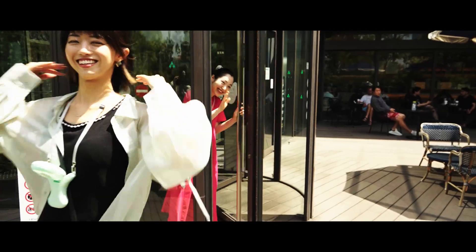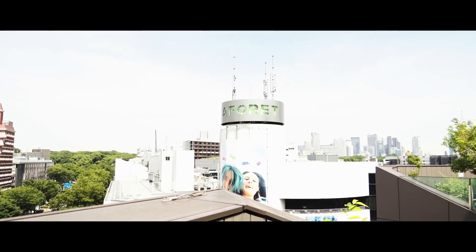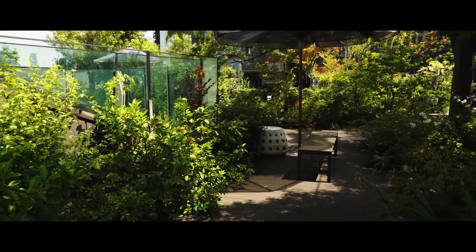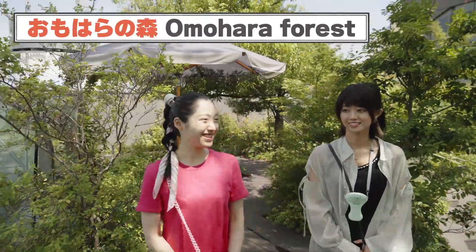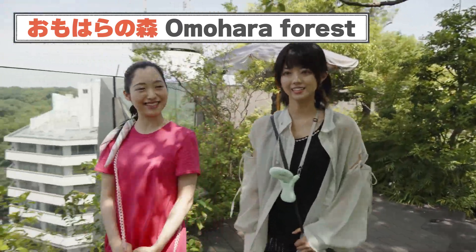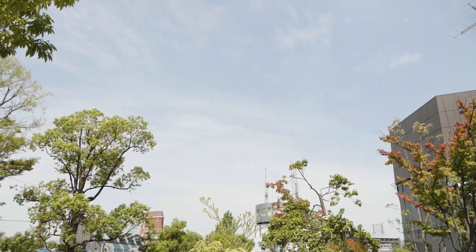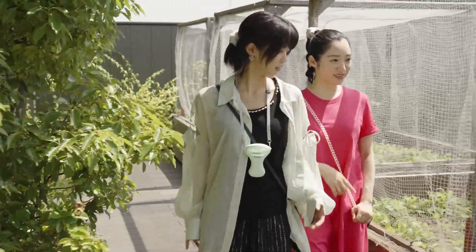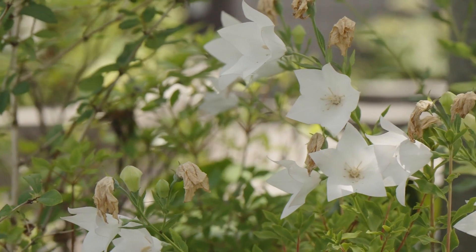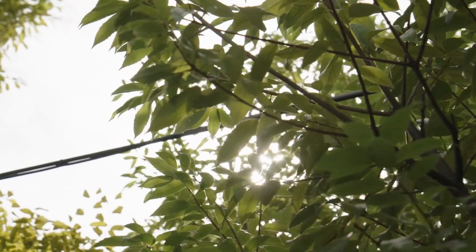Omohara no Mori is located on the sixth floor. It is a rooftop garden in the middle of the city — a wonderful place to take a break and enjoy the scenery. I love this place; it's so relaxing. You almost forget that you're in the city. I recommend it for a break when you get tired from sightseeing. And there's a Starbucks coffee shop nearby, so you can grab one and relax here.